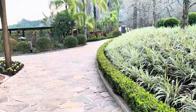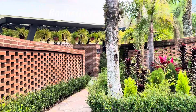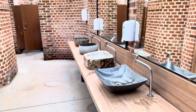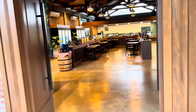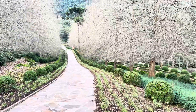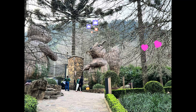Estamos saindo, mas o caminho é muito bonito. Fica a dica então: se você for a Gramado, Garden Park é uma excelente opção de passeio. Chegando ao final do vídeo — dê o seu like, se inscreva no canal, e até a próxima jornada.